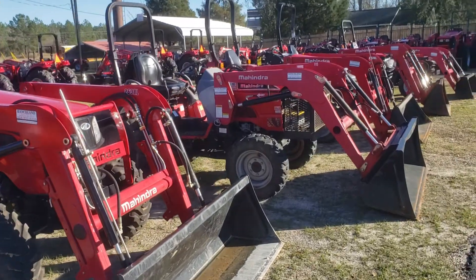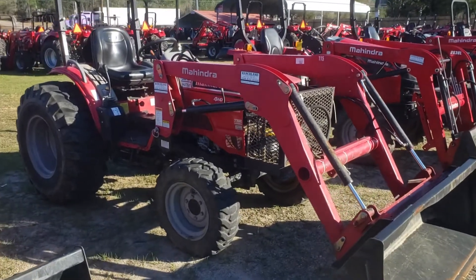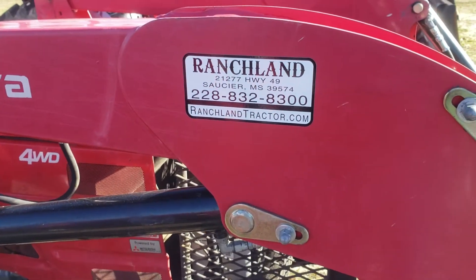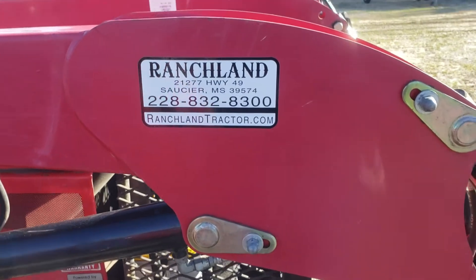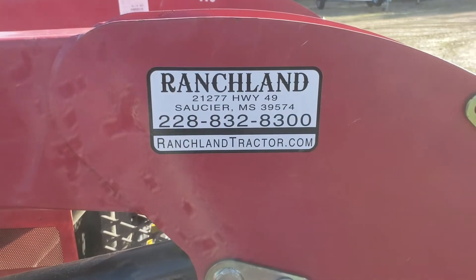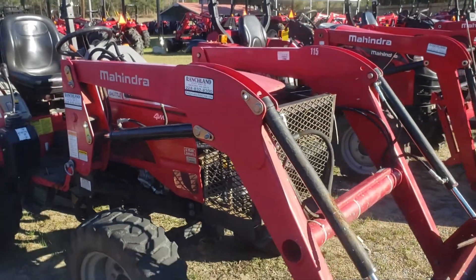If you want to see it for yourself, just come on down — we'll be happy to show you around. We have financing available. You can give us a call or text us at 228-832-8300. Make sure you check out the website ranchlandtractor.com where you can apply for financing and see our address. Come on by, give us a call, come check them out.